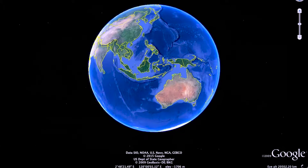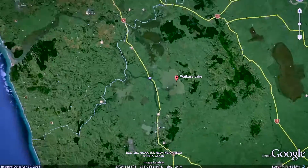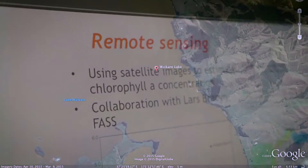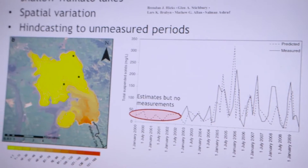My group pioneered the use of satellite imagery to look at the quality of fresh water. From a Landsat satellite image we can look at the water clarity, the amount of chlorophyll in the water which tells us the amount of algae, and the amount of suspended sediment in the water.